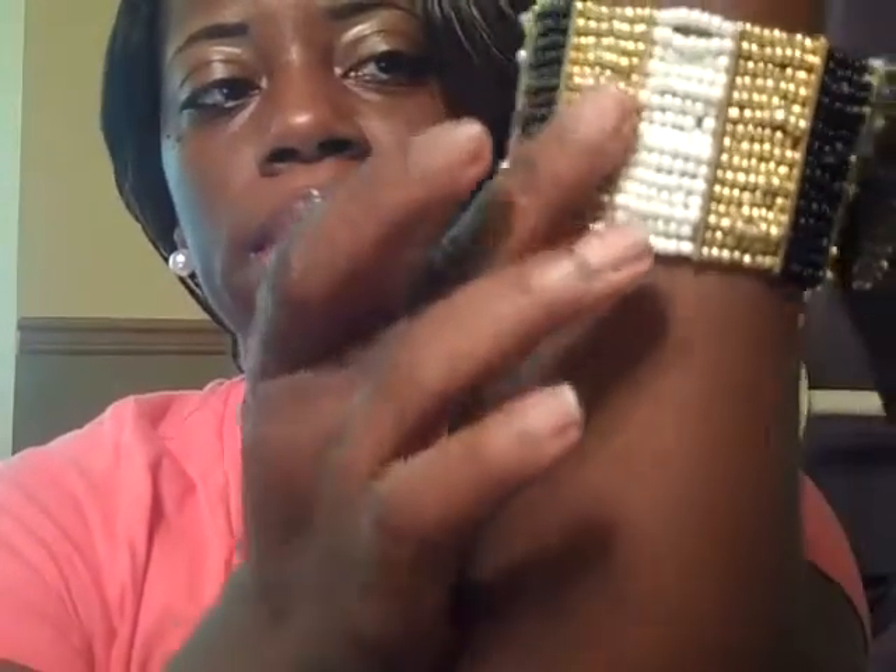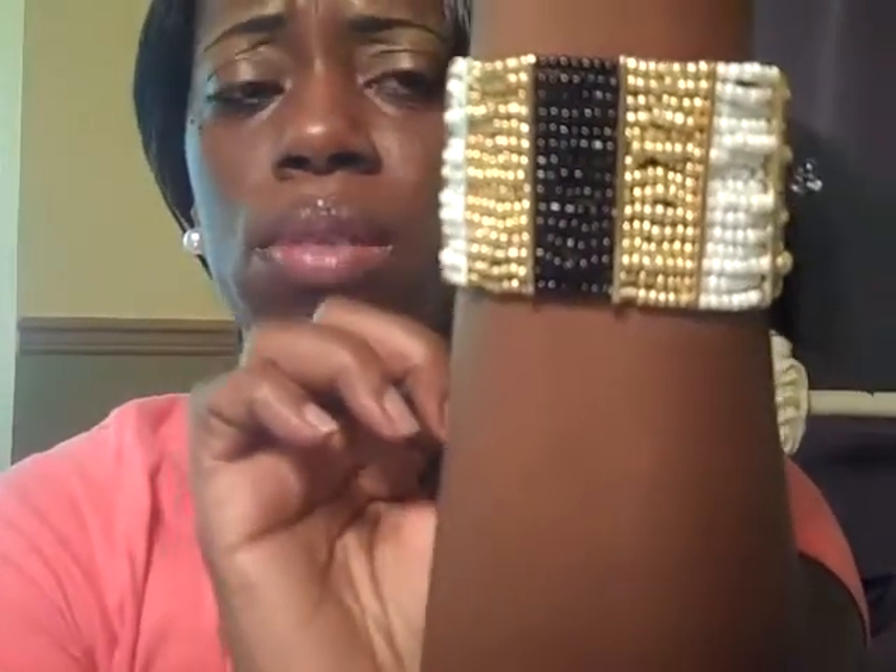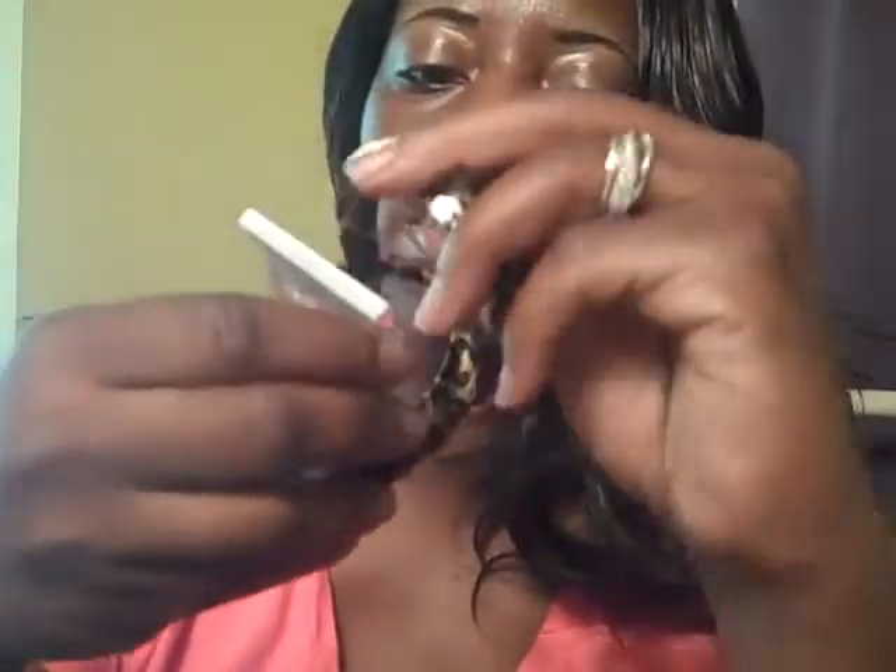I also purchased this gold, black, and white beaded bracelet from Charlotte Russe and this was five dollars as well. Everything in this haul from Charlotte Russe, like I said, was five dollars — these hooped earrings were also another purchase.